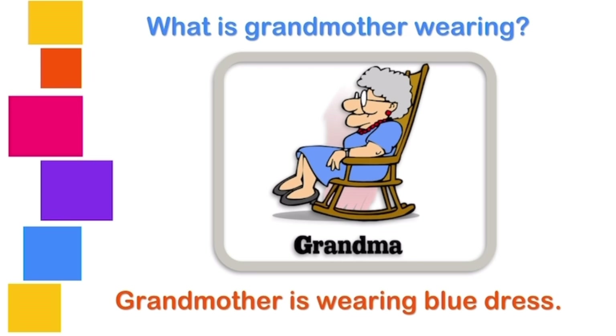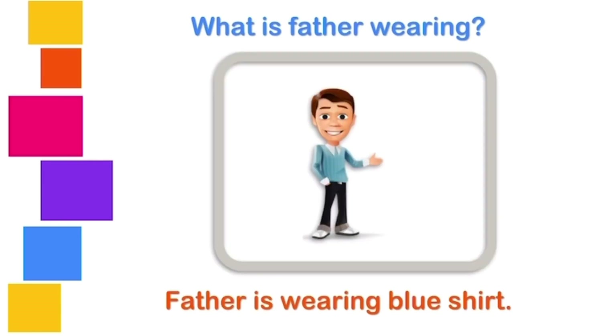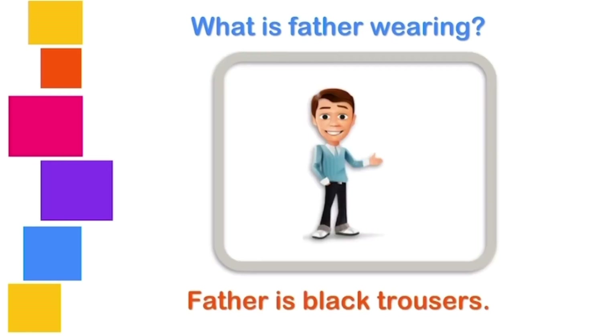Grandmother is wearing a blue dress. Is grandmother a boy or a girl? That's right. She is wearing a blue dress. What is father wearing? Father is wearing a blue shirt. He is wearing a blue shirt. What is father wearing? Father is wearing black trousers.